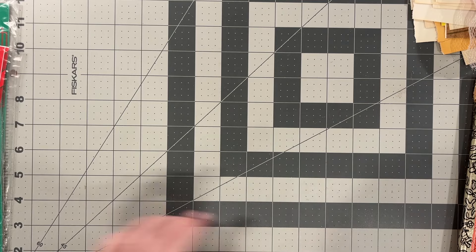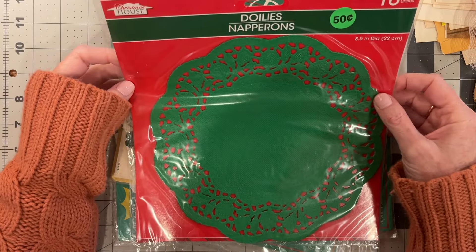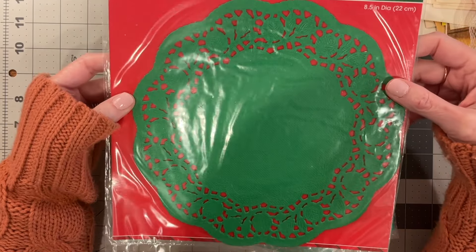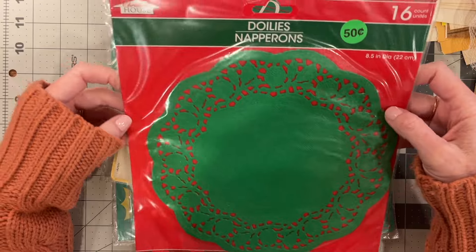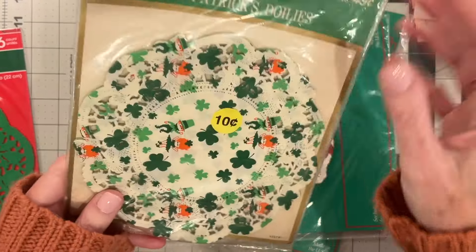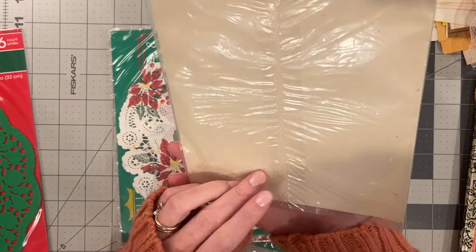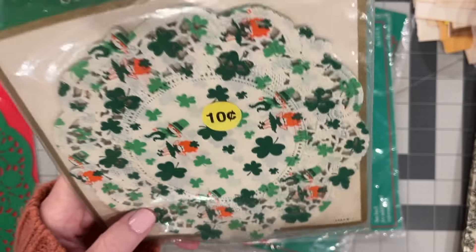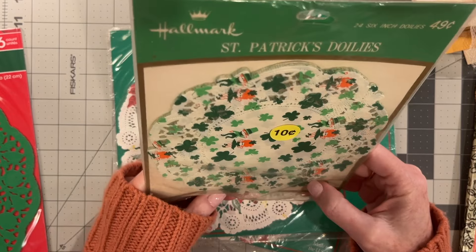The last thing I found at the yard sale were doilies. These are new old stock — this one I believe is either Dollar Tree or Dollar General. They're a beautiful shade of Kelly Green; I don't have this color and this can be used for more than just Christmas. It is Dollar Tree, but it must be old because I haven't seen the Christmas House brand or green doilies at Dollar Tree in a very long time. These others are precious — they look very vintage, late 70s, early 80s. They're St. Patrick's Day doilies with little orange-headed leprechauns, and there are 24 in the pack. I never find something this old that's not opened at all, so I was really excited.